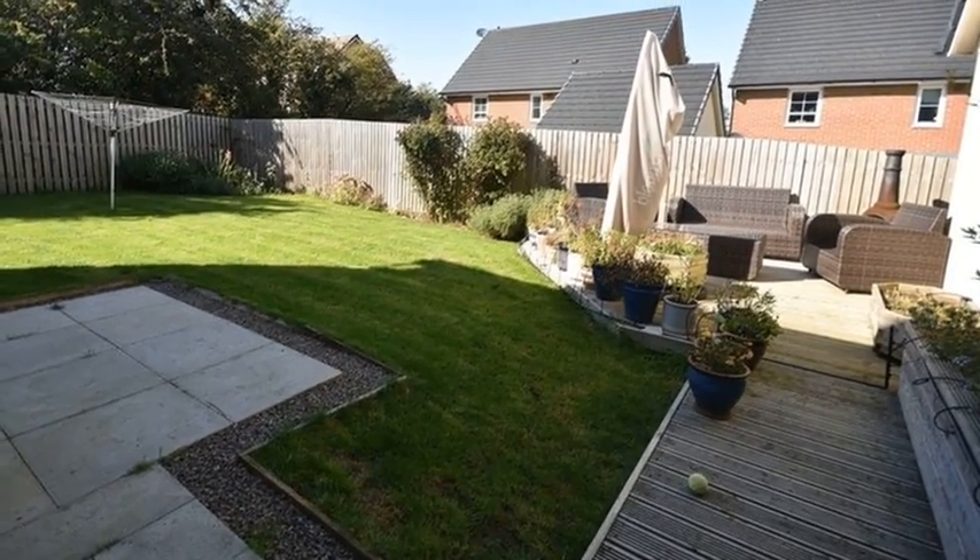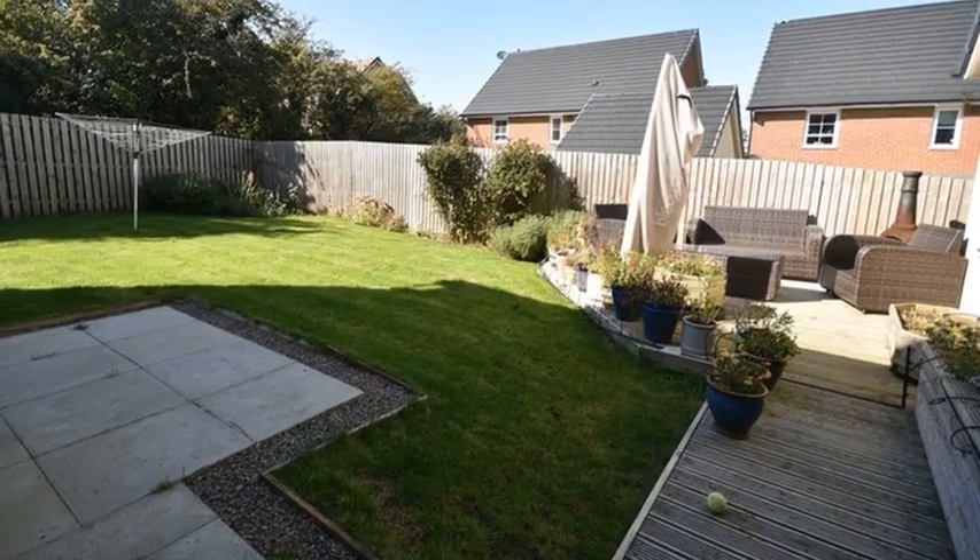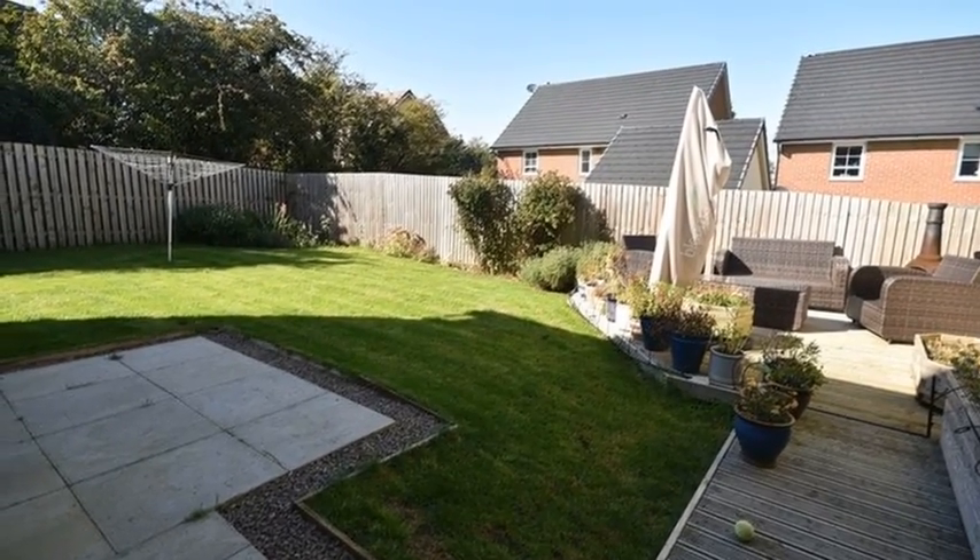Externally to the rear, there is a well-maintained garden, whilst to the front there is driveway parking and a garage.